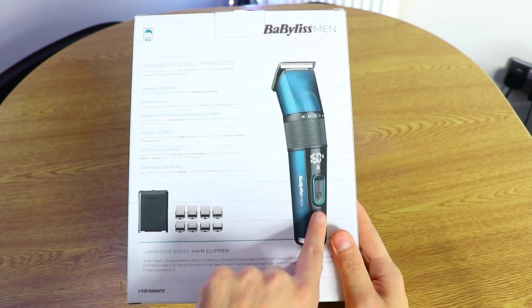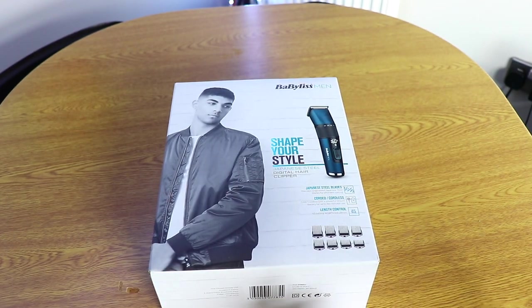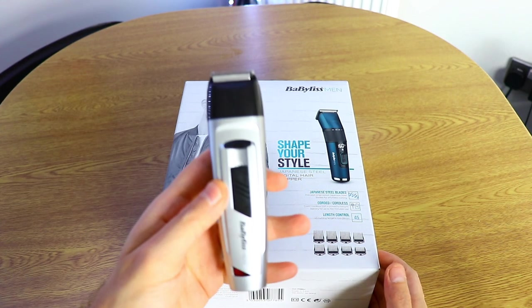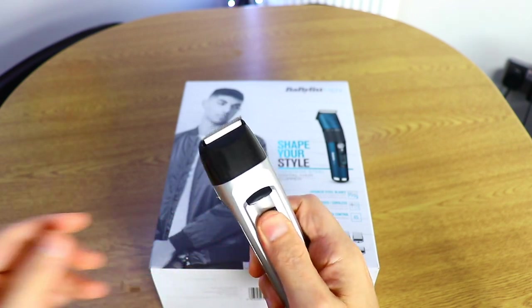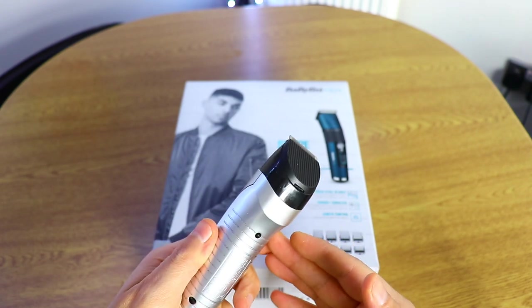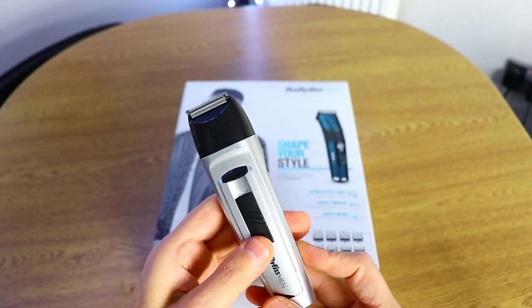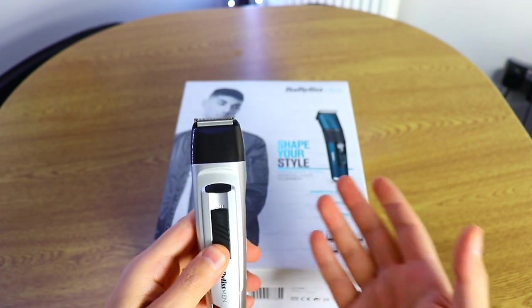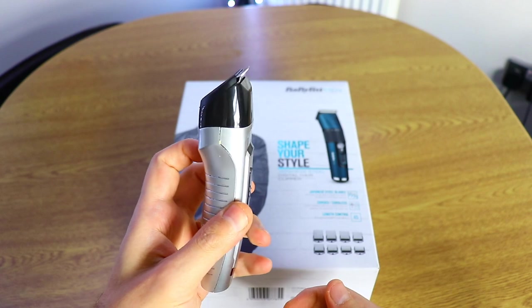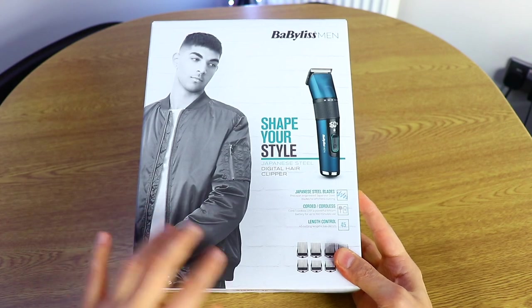This is a hair clipper with a small LED display, which is very interesting. It's quite popular on the market, and it's time to upgrade from my smaller one, which is also a BaByliss. I purchased that one at the beginning of the first pandemic here in the UK. It's a small one but it works pretty good — I had it for nearly two years. Now it's time to upgrade to something much bigger and easier, with a different style.